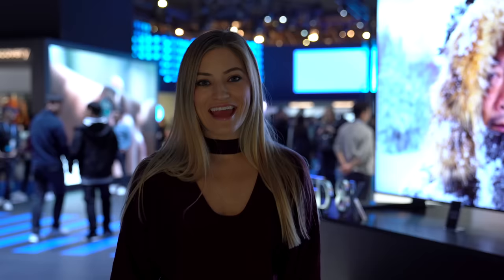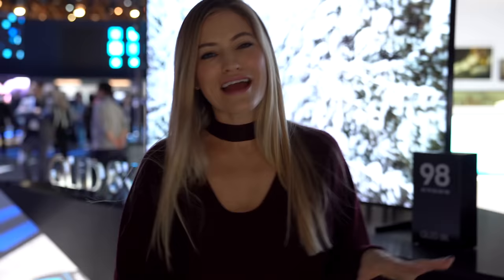In addition to the 98-inch QLED 8K TV that they announced, they also have a 65, a 75, an 82, and an 85-inch. If the 98 isn't going to fit in your space, that's okay — there are other options. And speaking of TVs not fitting in your space, the 75-inch micro-LED TV that they announced is incredible. It's modular, so you can basically make it any size, any ratio. You don't have to worry about screen resolution because it can be whatever you want it to be.